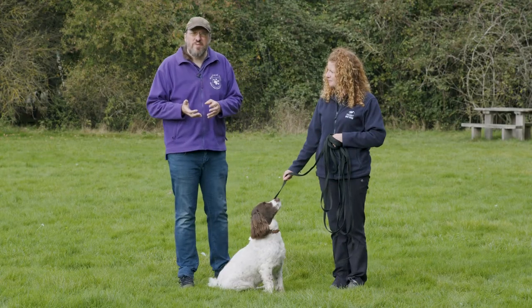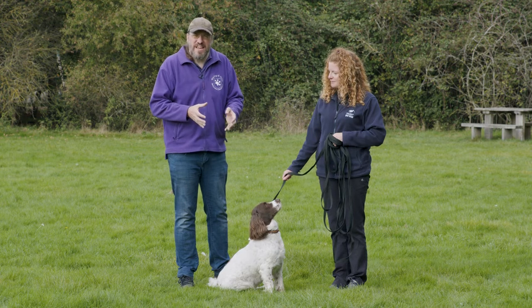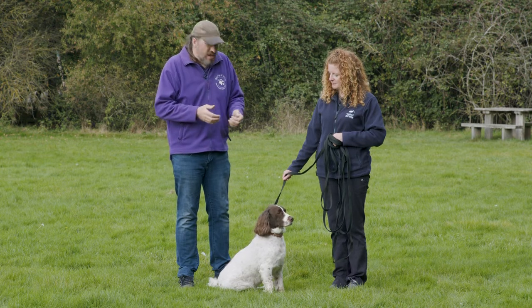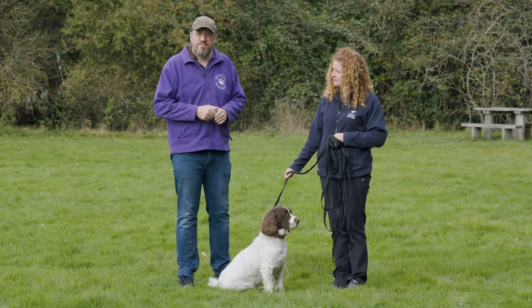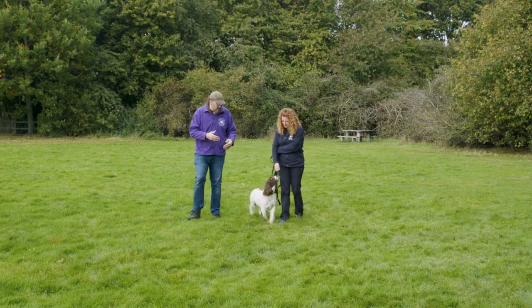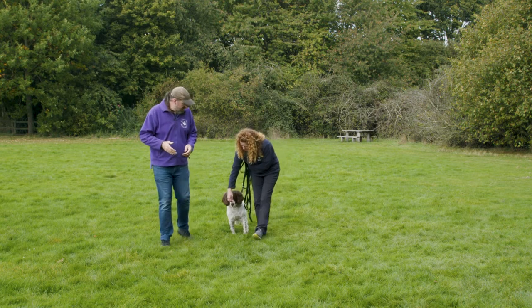One of the challenges of the heel command is that compared to many other obedience commands where your dog's in one place, this is a motion command, so there's more than one thing going on at once and more than one thing that we're asking the dog to think about. We're here with Hayley and Jasper. Hayley's got lots of treats ready, which is a really good way of keeping Jasper's attention. As we move along with Jasper, if he's in the right place, he gets the command of heel and then he gets the treat delivered at the same time.